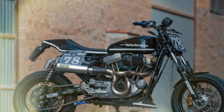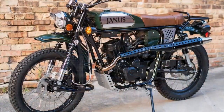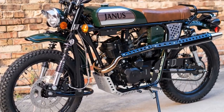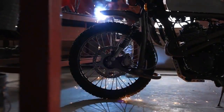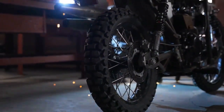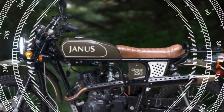Powered by the same robust air/oil-cooled 445cc single engine found in the Halcyon 450, delivering 30 horsepower, the Griffin 450 is designed for off-road prowess. Featuring 21-inch front and 17-inch rear wheels, a raised exhaust, and adventure-oriented detailing, the Griffin 450 promises agile handling and versatility on various terrains.